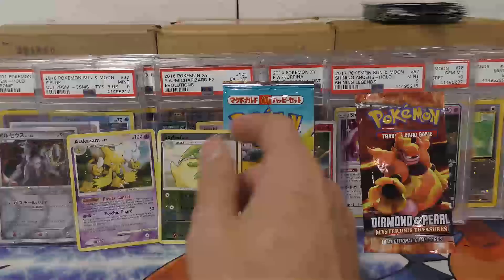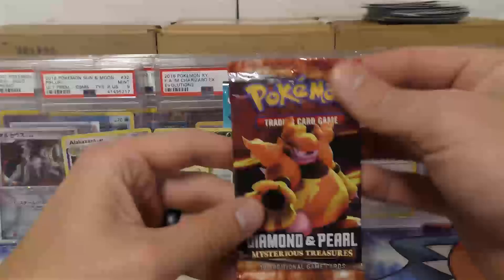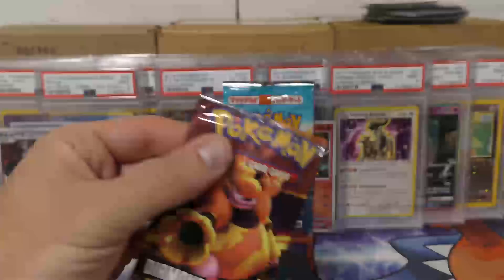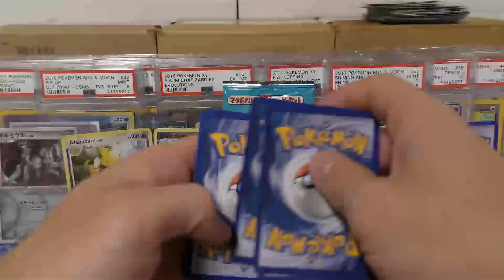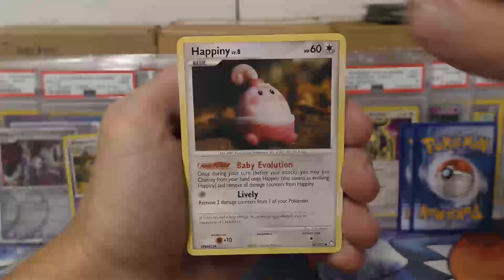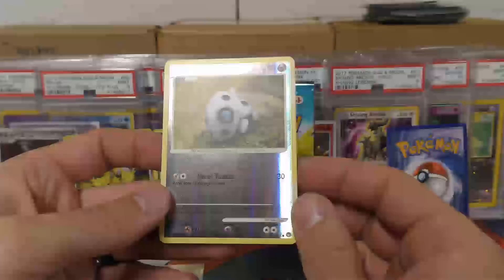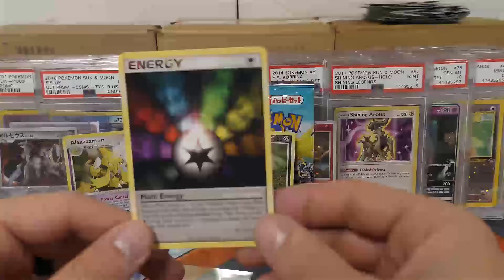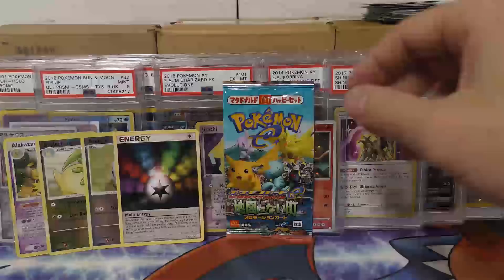Got another Mysterious Treasures pack. One, two, three - so there's the back two, which will probably be the reverse holo and then the rare. We got Aipom, Paras, Speal, Surskit, Bronzor, Happini, Nidorina, Graveler. For the reverse holo, we have Aran - pretty cool. These are so hard to get in mint condition. And then we have some Multi Energy for the rare. The Alakazam definitely beats it out.